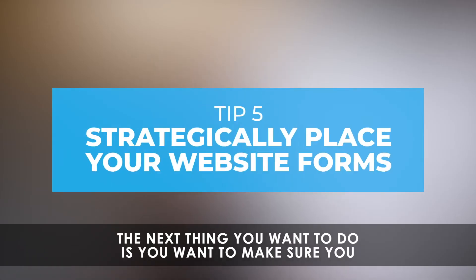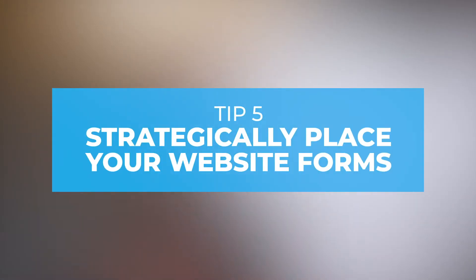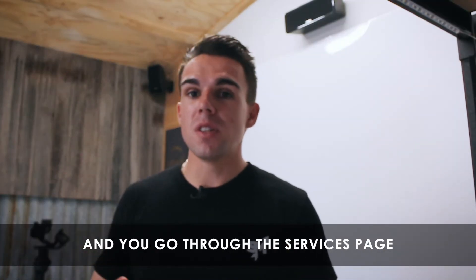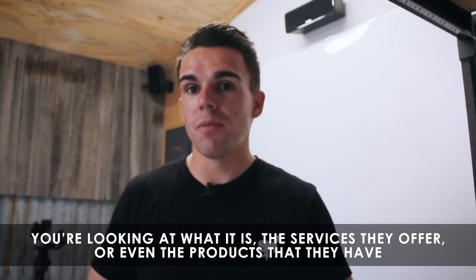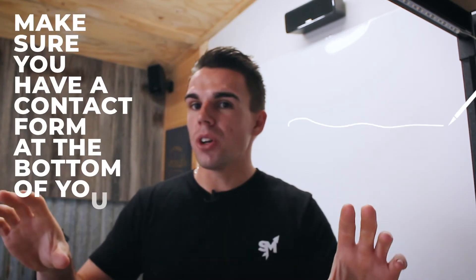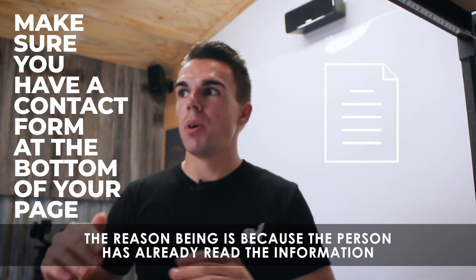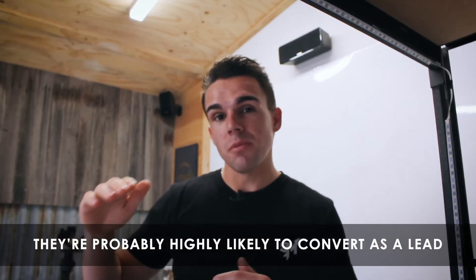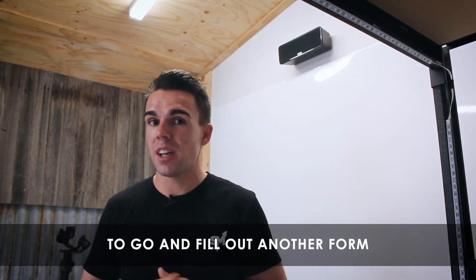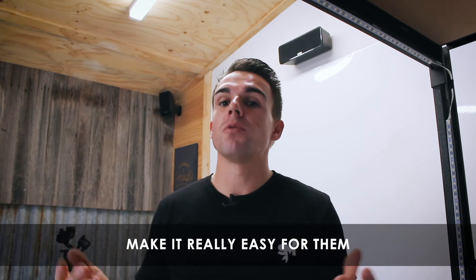The next thing you want to do is strategically place your forms on your website. Say you're visiting a website and you go through the services page — you're looking at what services or products they offer and you get to the bottom of the page. This is where you want to make sure you've got a form. The person has already read the information and is probably highly likely to convert as a lead, so the last thing you want is to annoy them by sending them to another page to fill out a form.